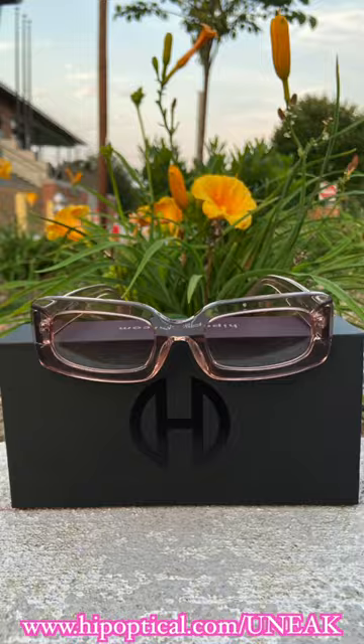Check the link in my description box where you can claim a free gift using my code UNIQUE at checkout. Thank you to Hip Optical for sponsoring today's video.